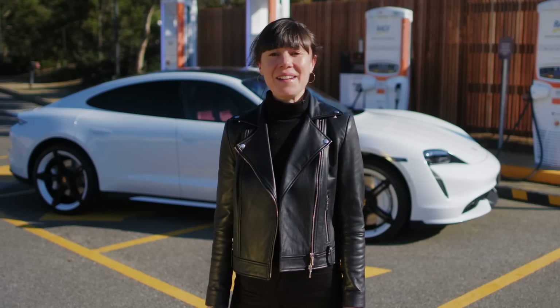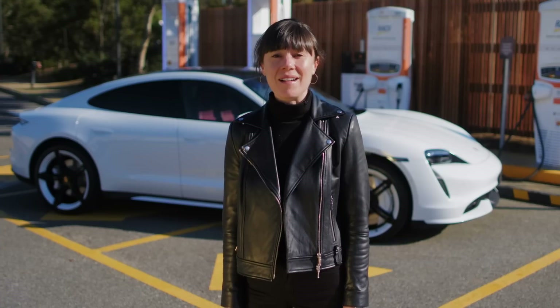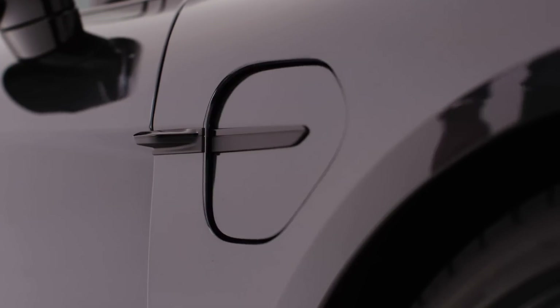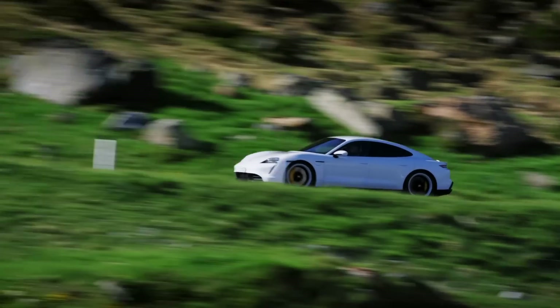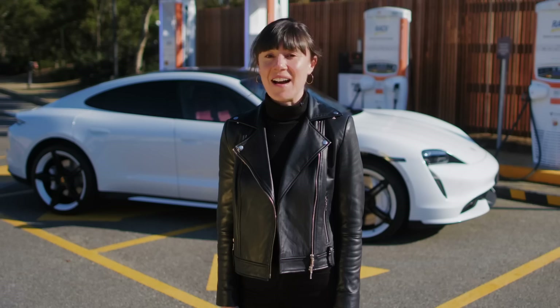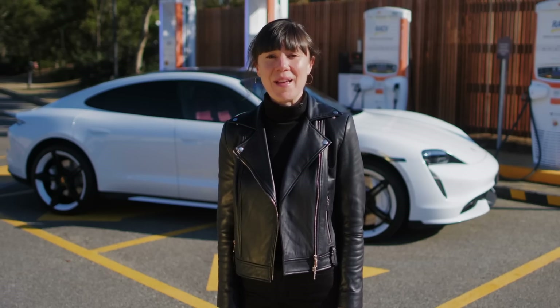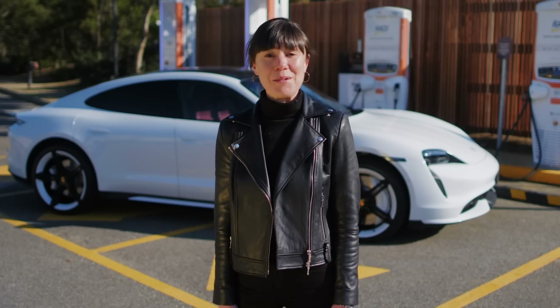In a similar way, the new Porsche Taycan continues the tradition of the Porsche sports car, but instead of filling it with petrol, you charge it with electricity. It has the soul of a Porsche, it handles like a sports car, but when you're talking about the Taycan, there are a lot of new numbers that come up, especially when talking about charging the car. Today, I'm going to explain what some of them mean.